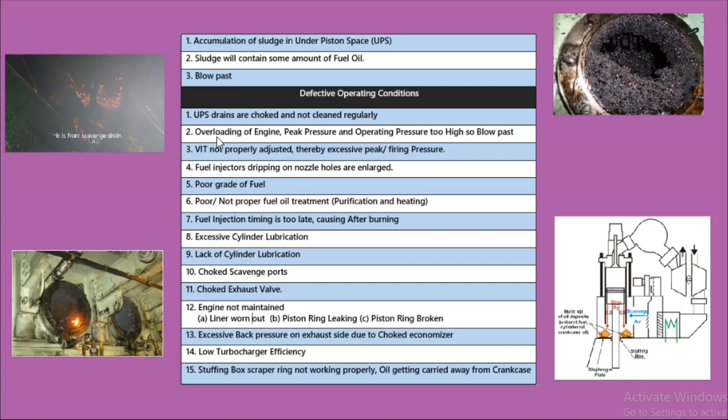The second reason is overloading of the engine, because of which the peak pressure and operating pressures are too high and hence blow past has taken place. The third reason is that the VIT is not adjusted properly, which has resulted in excessive peak or firing pressure.